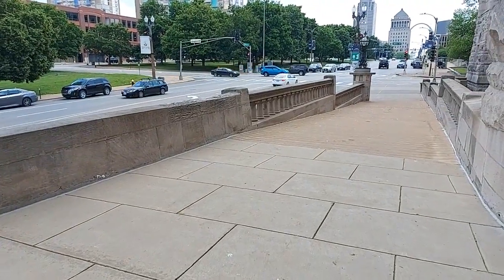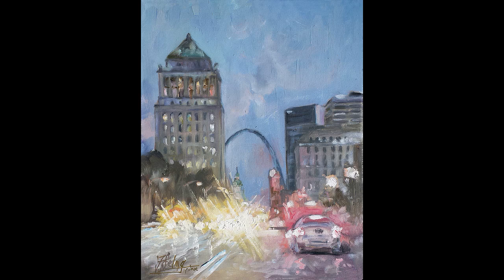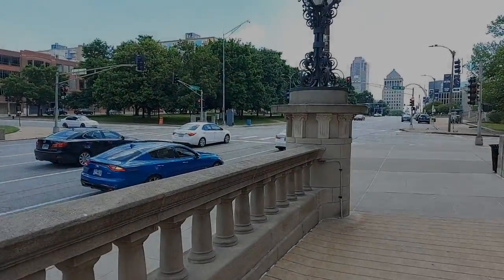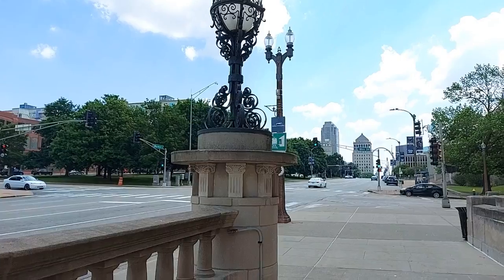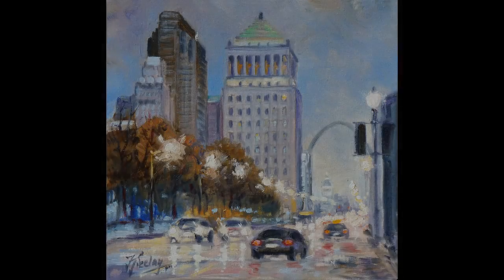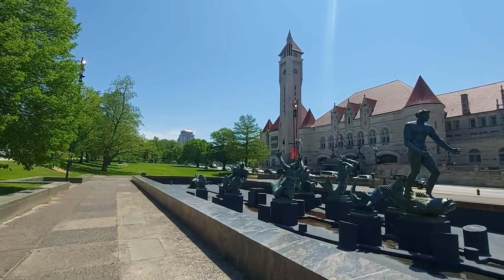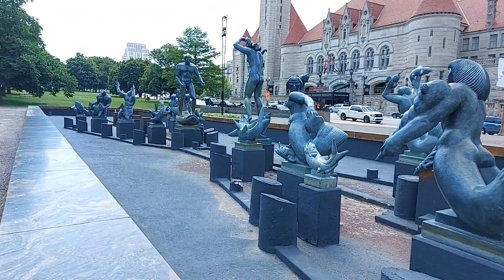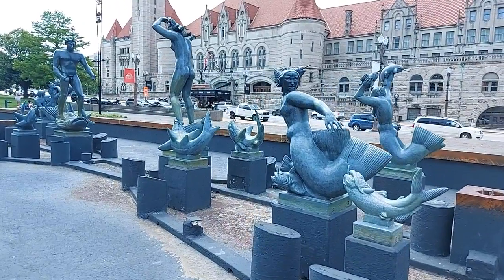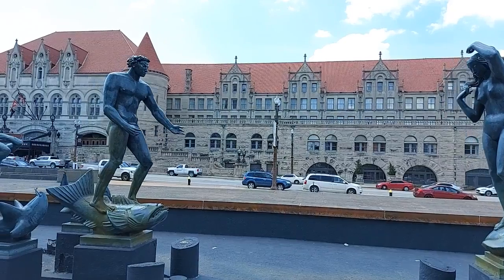Now we are leaving the main building and will take a short look outside Union Station. Here is Market Street — the main street in St. Louis for parades and public festivals, very representative, picturesque and lined with important prominent buildings. On the other side of the street, in front of Union Station on our plaza, we have a fountain built in 1940. Swedish artist Carl Miles, who came to the United States in the 1920s, sculpted bronze figures of the Meeting of the Waters. The figures represent the two big rivers, Missouri and Mississippi.